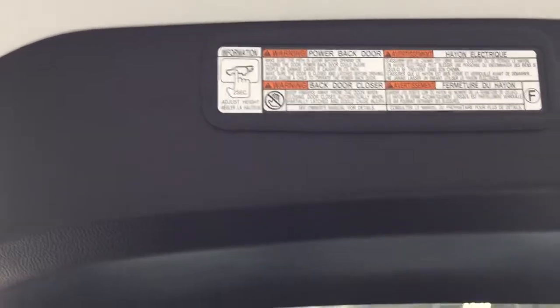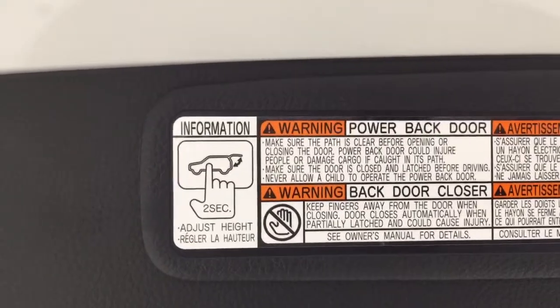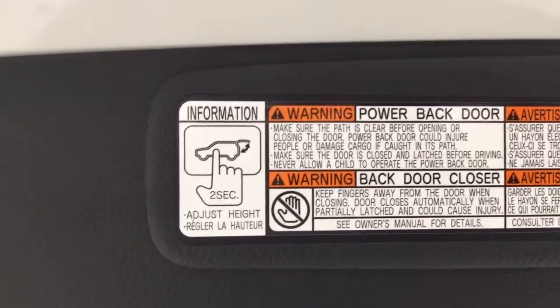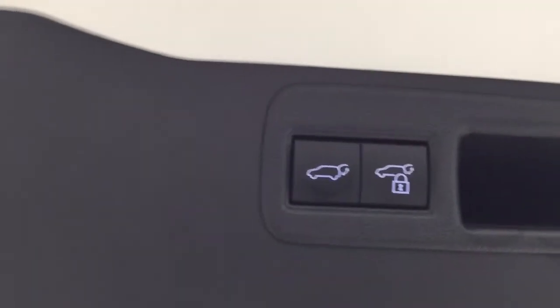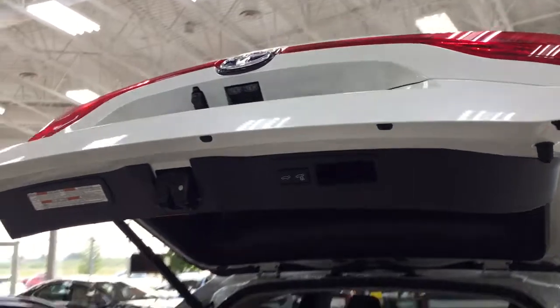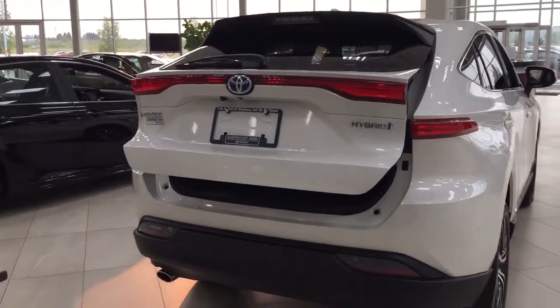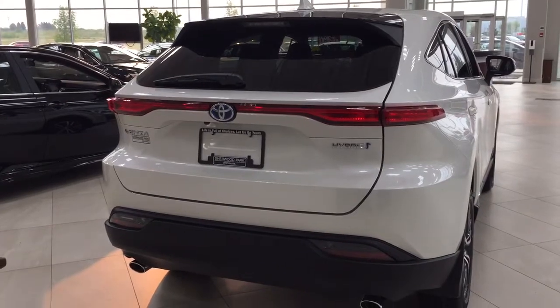You also have a power adjustable tailgate — if you hold down the button for approximately 2 seconds at the height you'd like, it'll beep a couple of times, and when you close and reopen it, it'll open to that height. To reset the height, hold down the button for more than 4 seconds, it'll beep several times, and it will return to the maximum height. A couple of uses for this: if you're a bit shorter or your garage ceiling is lower, you can prevent your tailgate from being damaged.